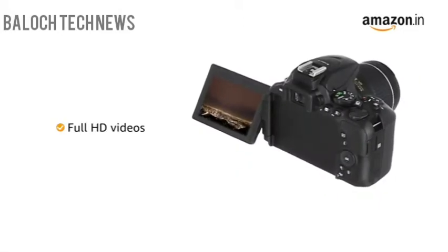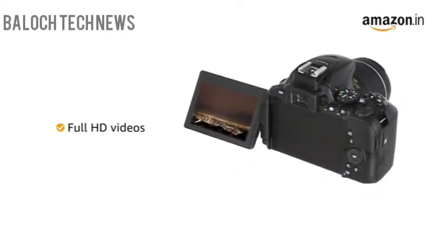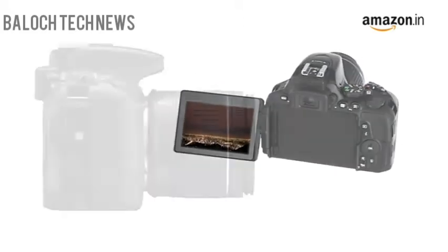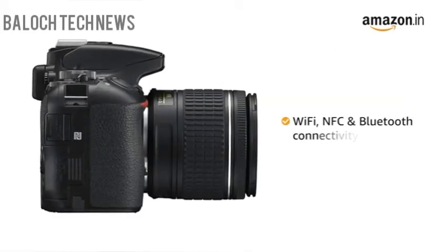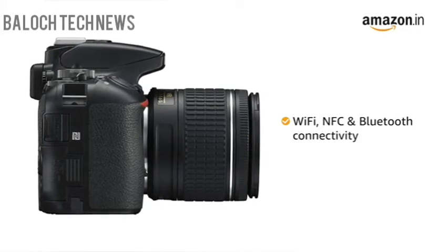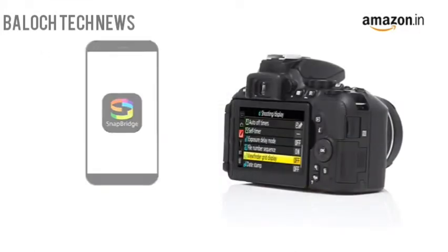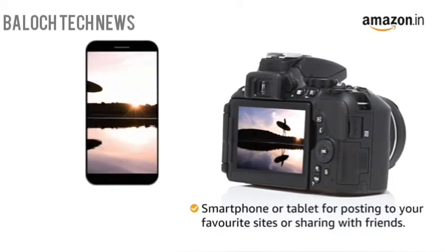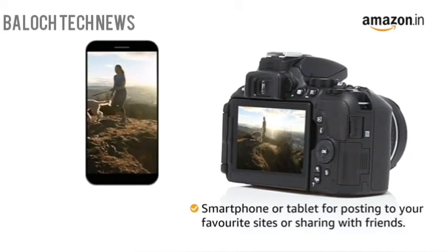The Nikon D5600 camera can record Full HD videos with selectable frame rates that give better precision and higher quality videos. The camera comes with Wi-Fi, NFC, and built-in Bluetooth connectivity. With the Snapbridge app, you can access your D5600 images on a compatible smartphone or tablet for posting to your favorite sites or sharing with friends.